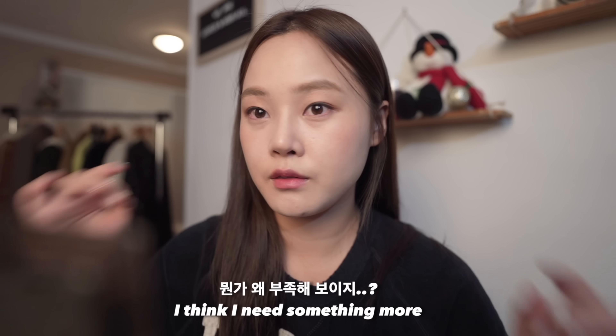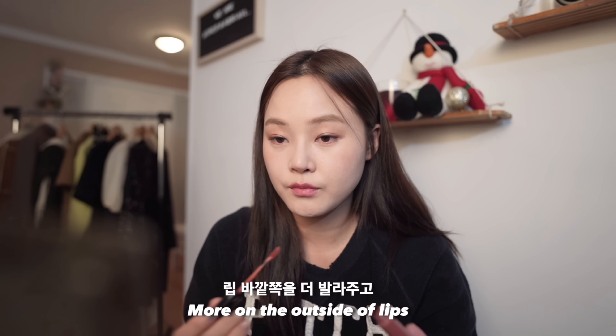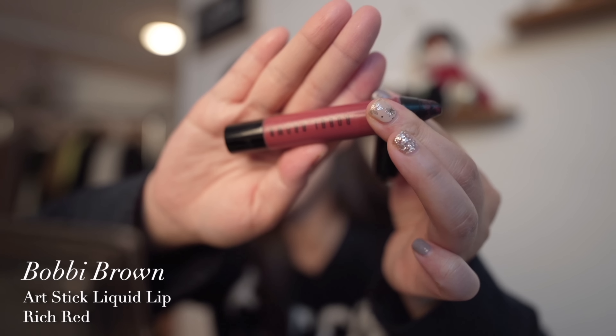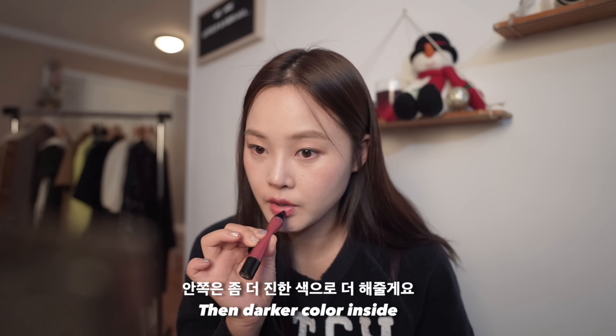I think I need something more, so I'll just do more on the outside of the lips, then a darker color inside. All done!